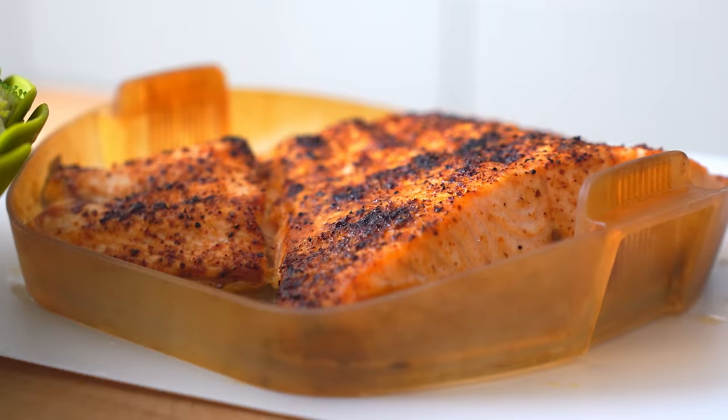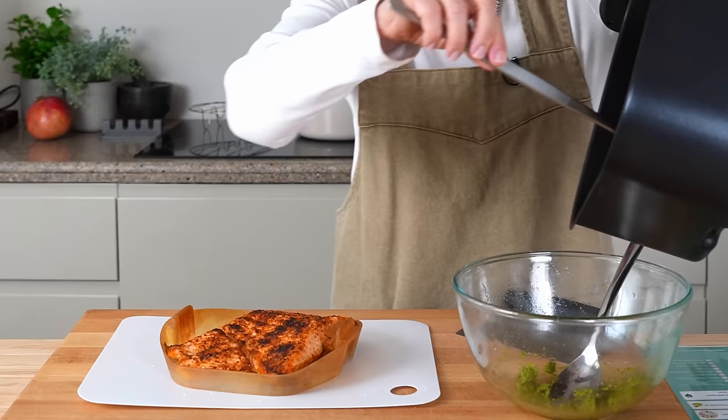Look at that — awesome! We're going to put them right into the bowl where we can toss them with the pesto.